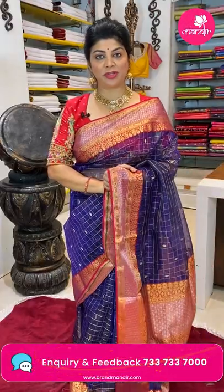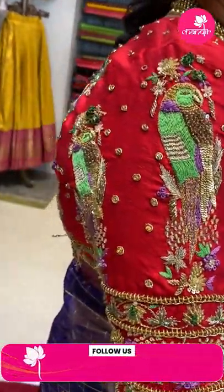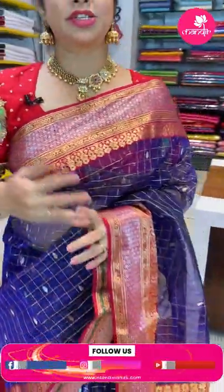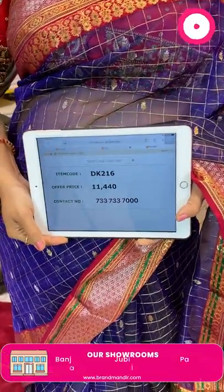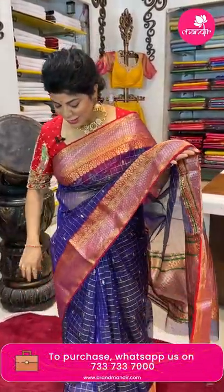The chanderi saree comes with a running blouse with border. Most sarees come with a self-colored running blouse. You can team up with a red color blouse like this one. You can customize the blouse — this gorgeous blouse is from our brand R4 Rupa Mani, another brand from Brand Mandir, for designer blouses, lehenga, duppattas and many more. Contact Rupa Mani. Saree pricing and details: ₹11,440, code DK216. It's beautiful and classic.